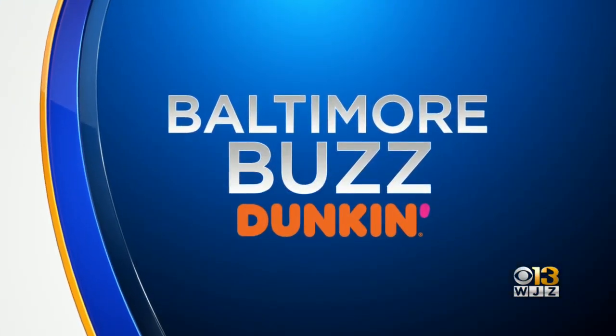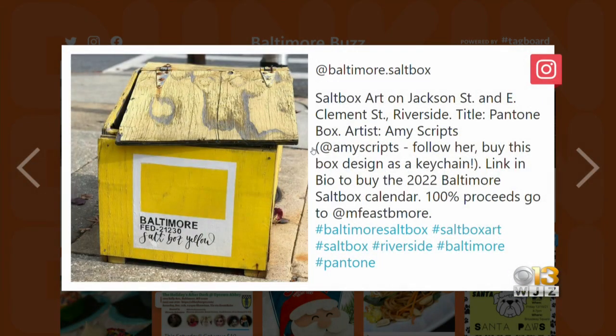It's time for what's buzzing in your neighborhood. You have seen the artwork on these salt boxes around Baltimore, and some of them are quite creative, like this one from artist Amy Scripps called the Pantone Box. You can actually see all the artwork on an Instagram page, Baltimore.saltbox. And while you're there, click the link in the bio to buy a 2022 Baltimore Salt Box calendar. All of the proceeds from those sales go toward Movable Feast, a great nonprofit in our area.